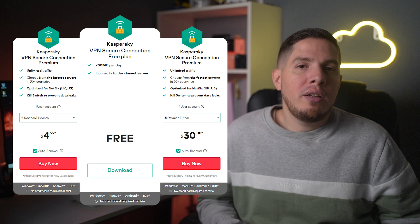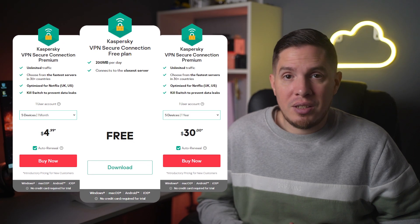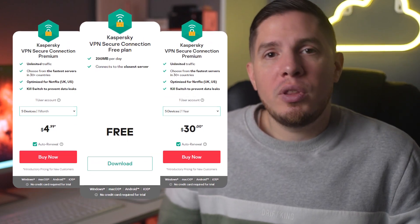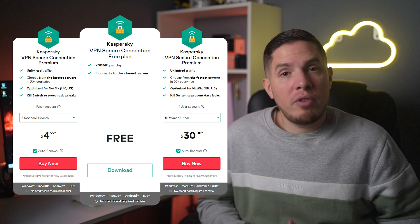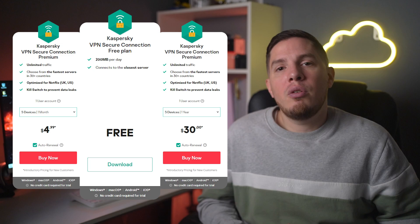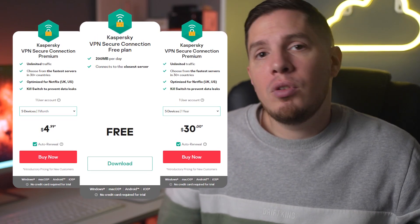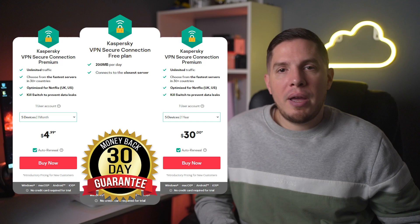Kaspersky has three pricing plans: a free plan, a monthly plan, and a yearly plan. The free plan is very basic, limited to 200 MB of data per day, a reduced server count, and no simultaneous device connections. You can also buy it as part of a bundled package with other Kaspersky software like the antivirus or password manager. The monthly plan costs around $5 a month, while the yearly plan costs about $3 a month. Compared to Hotspot Shield, which uses the same infrastructure, Kaspersky is much cheaper.